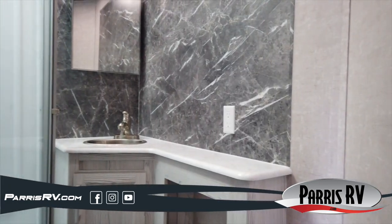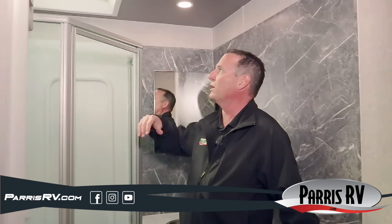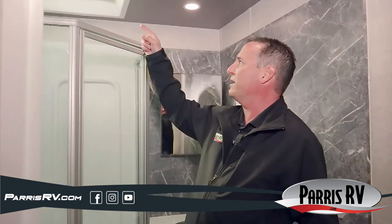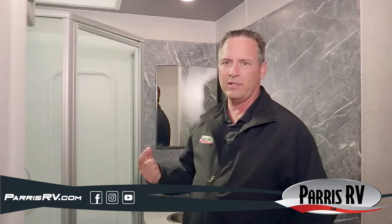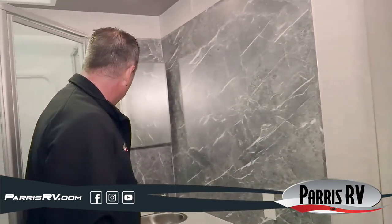They did a really nice job with the side aisle bathroom. Instead of a shower curtain, they give you a super high-end glass shower door with a skylight for extra-tall people and a full shower surround. There's a nice cabinet, a really nice countertop, a medicine cabinet, and a stainless steel sink — not plastic. Storage underneath. It's a great bathroom with plenty of room.